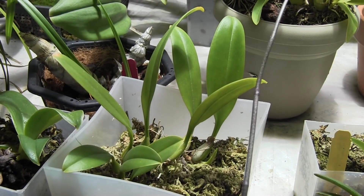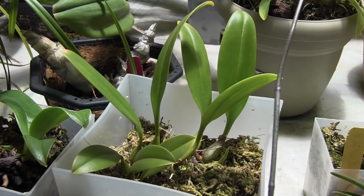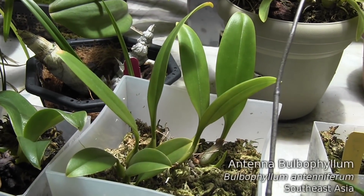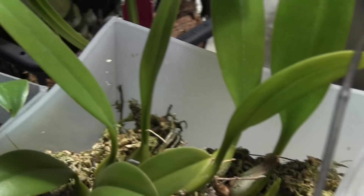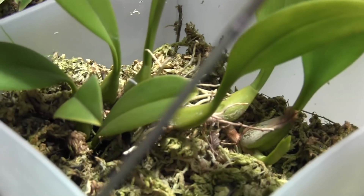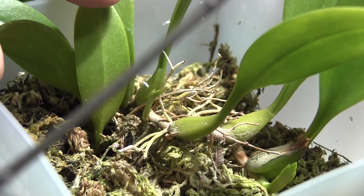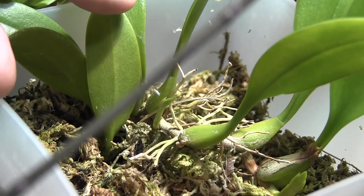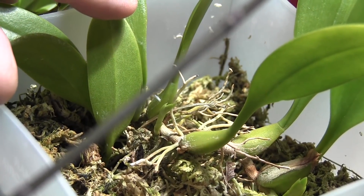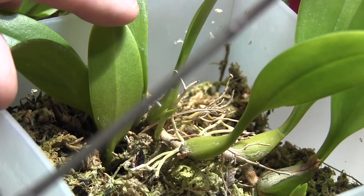And last but not least, this is my smallest Bulbophyllum. This is Bulbophyllum antenniferum. It's got a new growth pushing out down there, but it's also got a little spike pushing out at the base there. That will probably take a couple weeks, maybe three weeks to develop fully. And that will be blooming soon as well.